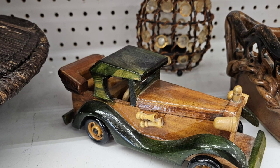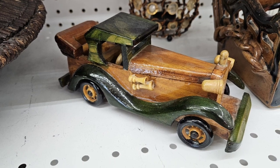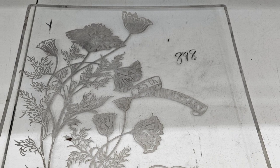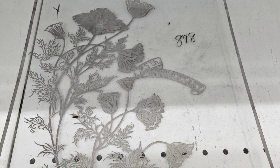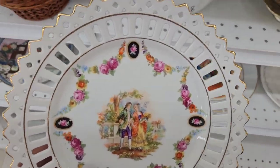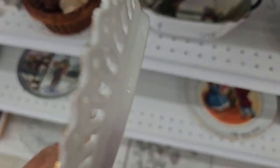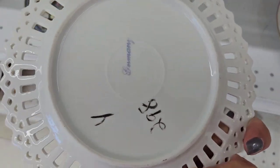I thought this little wooden car was really interesting. This was a clear glass platter with the silver overlay flowers on it - I have another piece just like it. I wanted to take a closer look at this reticulated plate; it was made in Germany. The music was just so loud.